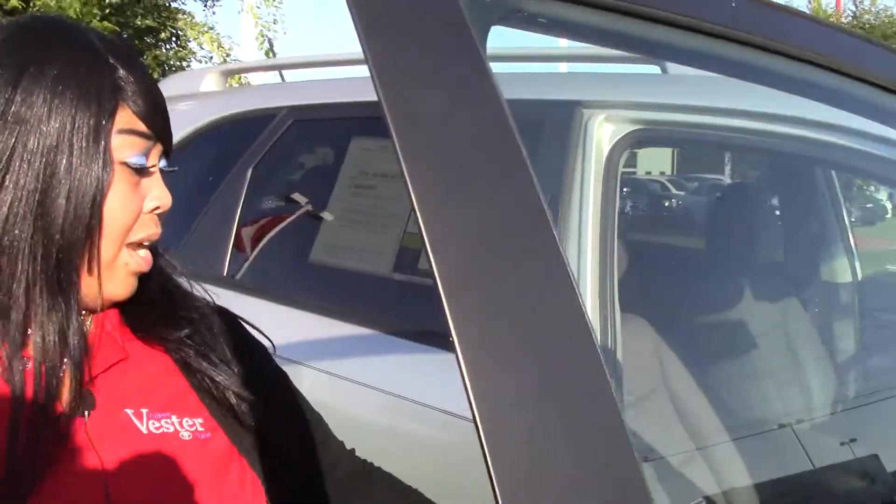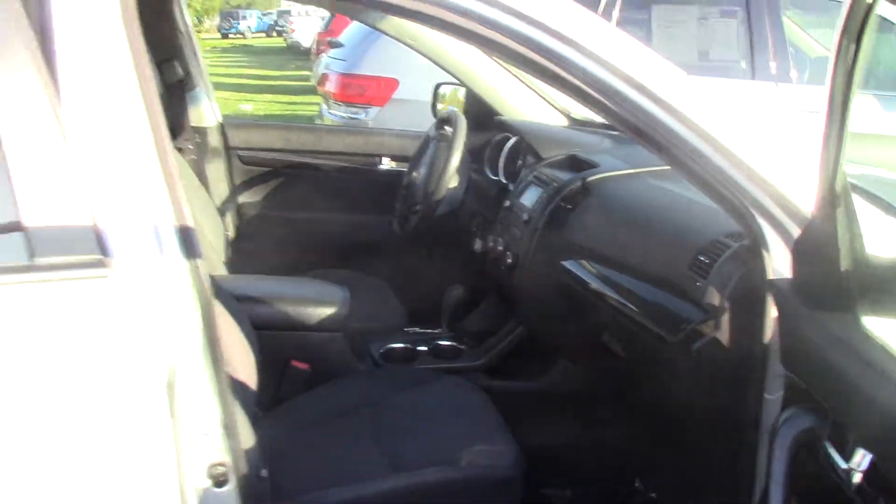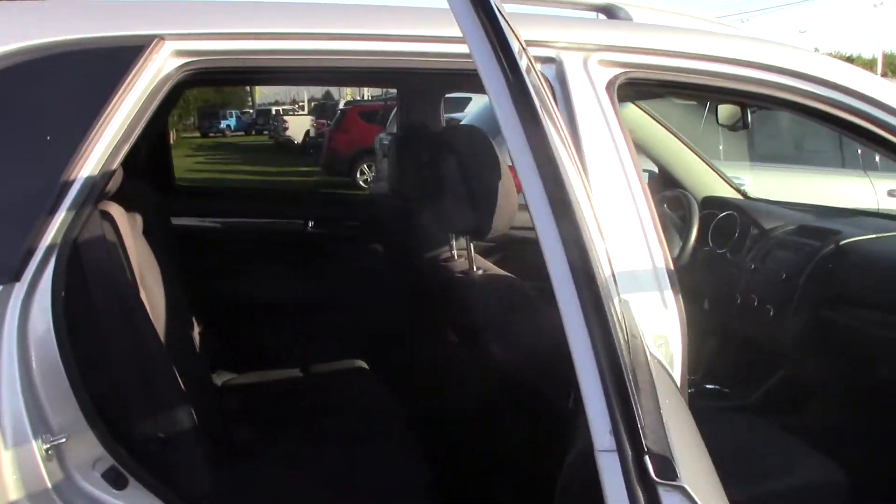As you look on the inside, we have gray interior cloth — beautiful on the inside. A lot of room in the back if you have children or just like to travel.